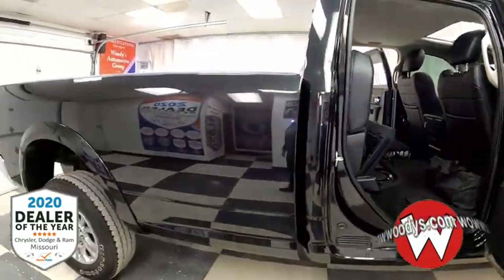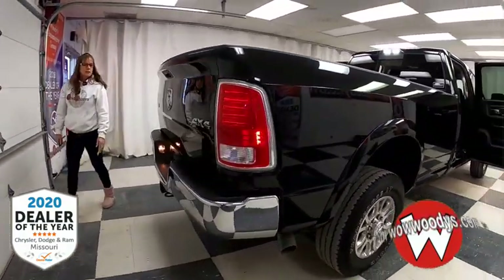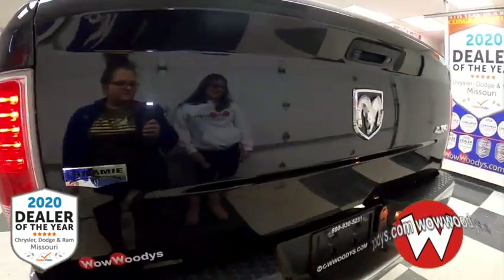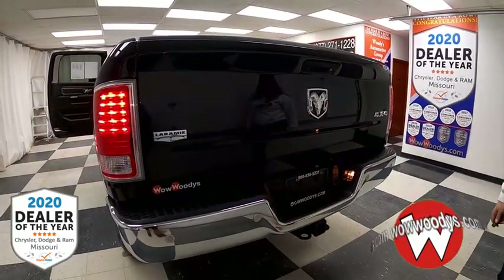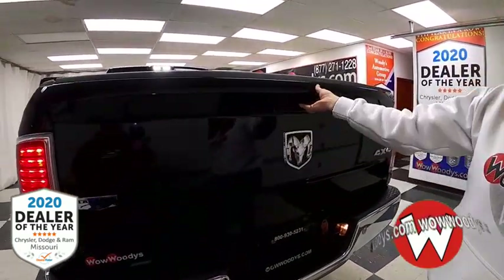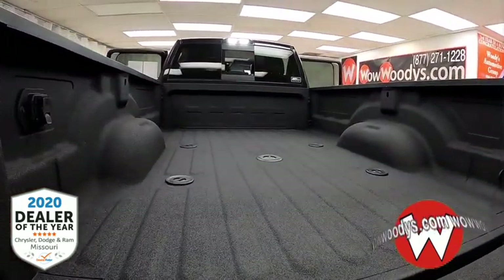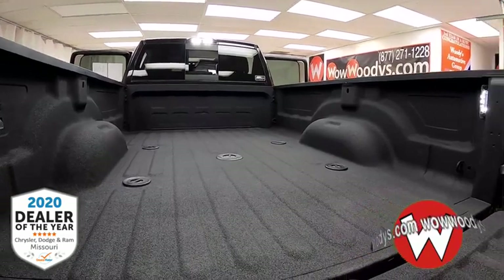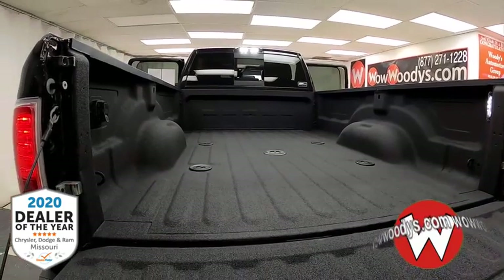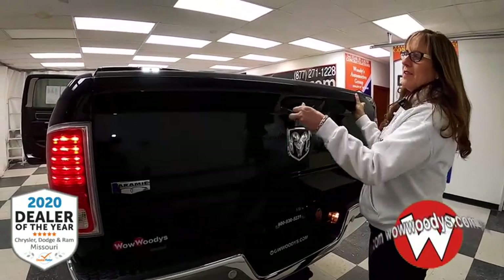As we head to the rear — this is a long bed, my goodness, look how long it is. You've got your LED tail lamps, 4x4 RAM badging, Laramie badging, rear sensing system, tow package, and there's your lockable tailgate with your camera. This also has that beautiful bed liner by Bullet Liner — a really really nice bed liner.